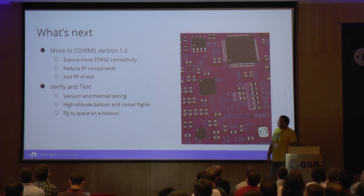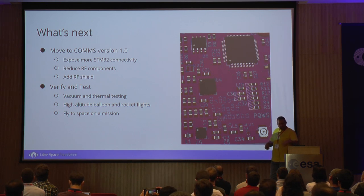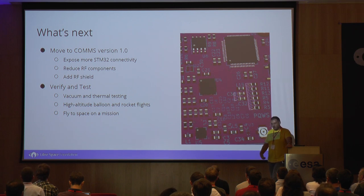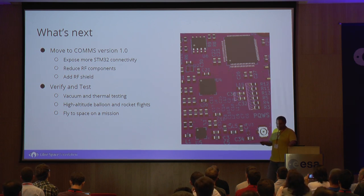For the future, we want to move to the v1.0 of the communications board, expand the connectivity of the MCU, reduce the RF components because there are quite a lot — and reduce them to make more space and manage to add a tin can RF shield on top. As with every space hardware, we need to torture it: we will throw it in the oven, remove all the air, and see what happens. Hopefully it will work. Also, since it's a small platform, we can use it on a high altitude balloon and rocket flight, and give it some real atmospheric conditions or forces.